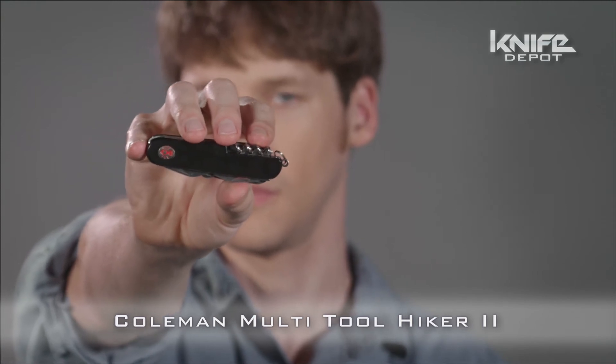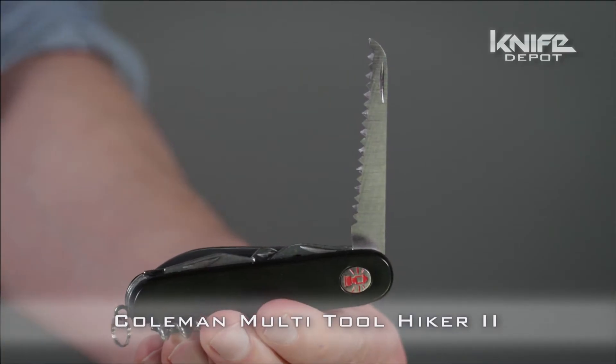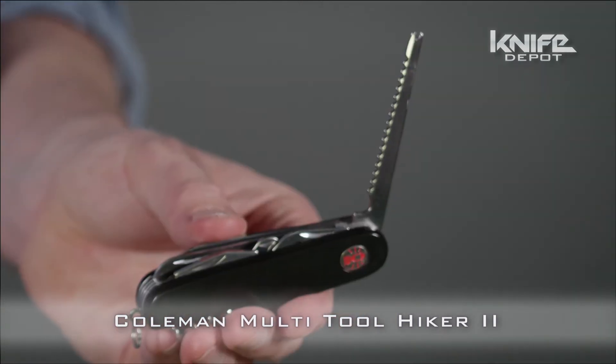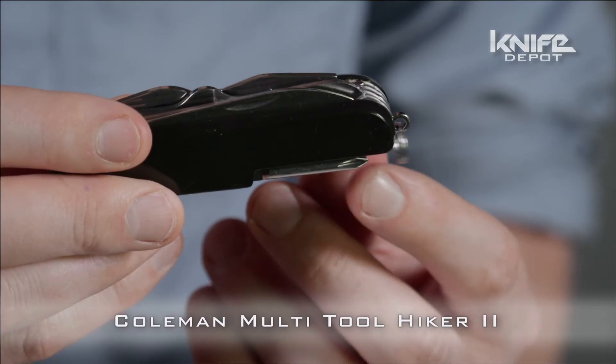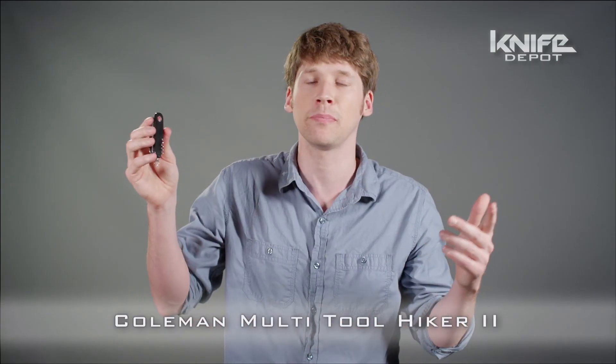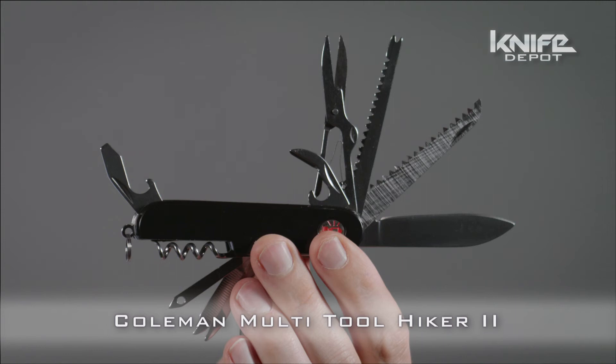The multi-tool Hiker has pretty much every feature you can imagine, such as a saw, scissors, screwdriver, drop point blade, can opener, fish scaler, degorger, corkscrew, cuticle push, key ring, and maybe the most useful — a bottle opener. Whether you're headed out for a romantic picnic or a combat mission, this knife has your back.